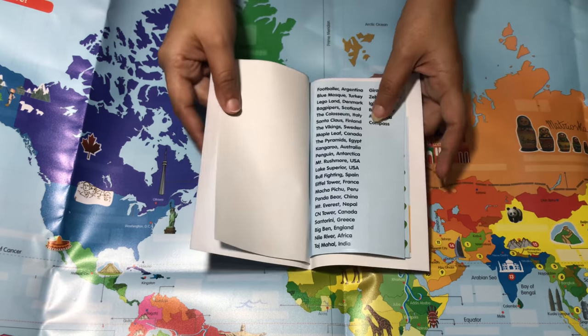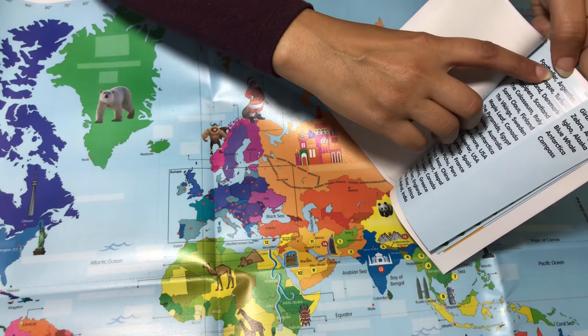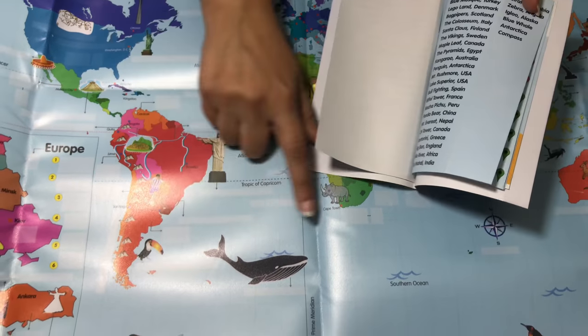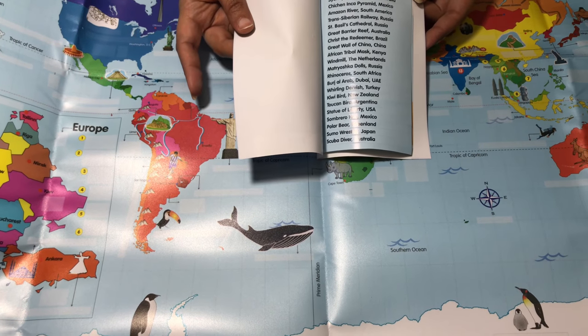These are all the labels for everything that is drawn. So for example, it says Footballer Argentina — this sticker is going to go here at Footballer Argentina. The stickers have to be nicely pasted, and they are reusable so you can pull them out and paste them again.